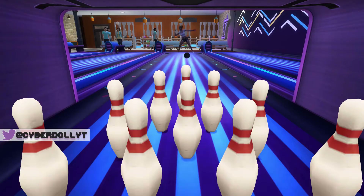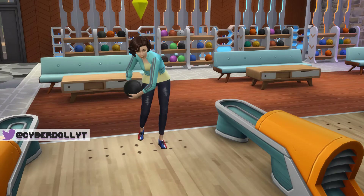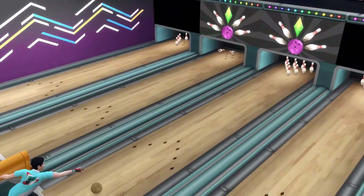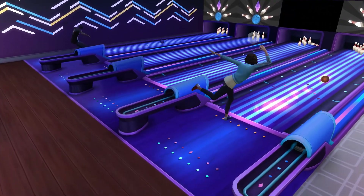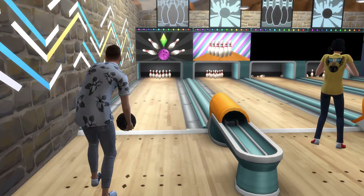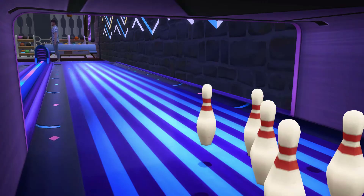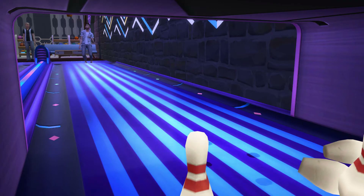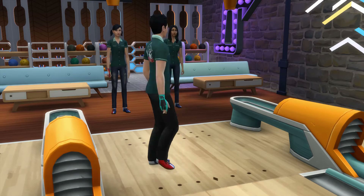Hello my loves and welcome back to my channel. Today I will be doing a review of the new Bowling Night Stuff Pack for The Sims 4. I want to give you guys my view and my opinions on this pack and hopefully help you figure out if this pack is worth buying for you. I'll review the different categories separately — both build and buy mode, some CAS as well as some gameplay — and then at the end I will give you my opinion on this pack as a whole.